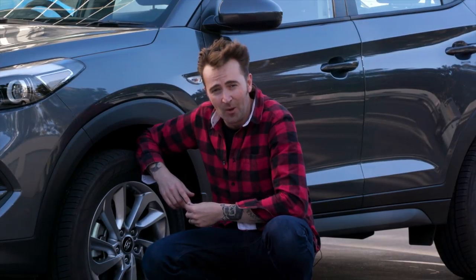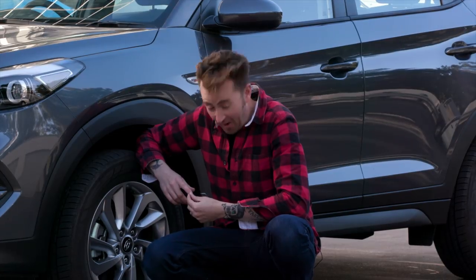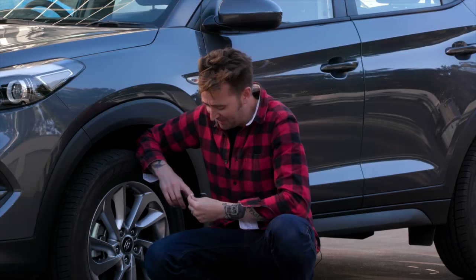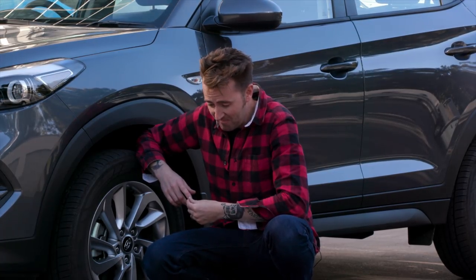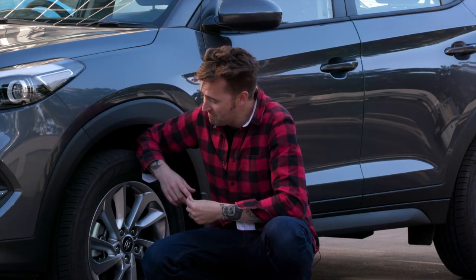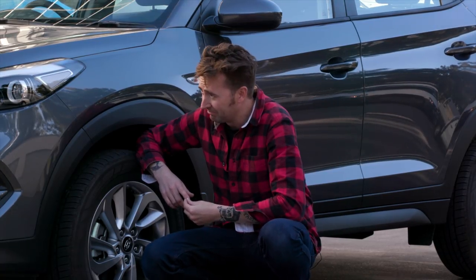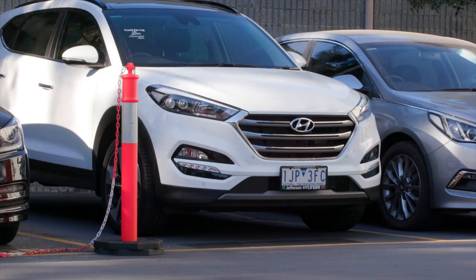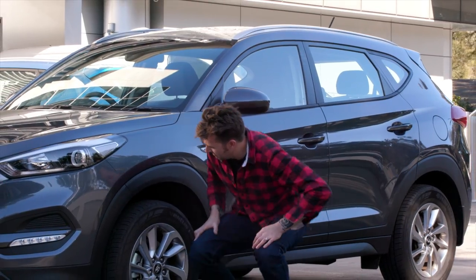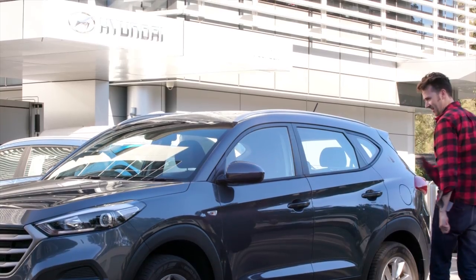We're back here at Hyundai's headquarters in Sydney. Terry, it's time for us to go our separate ways. It's been good, mate — had some good times, had some bad times. Not sure where those spiders went. I've really enjoyed it. There's another Hyundai Tucson over there — and another one too. You're going to go on to bigger and better adventures now. See you later.